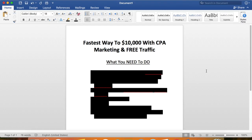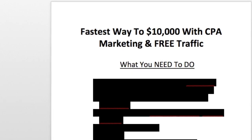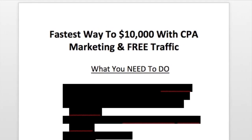Hey guys, my name is Damien Black and today I'm gonna show you the fastest way to $10,000 with CPA marketing and free traffic.